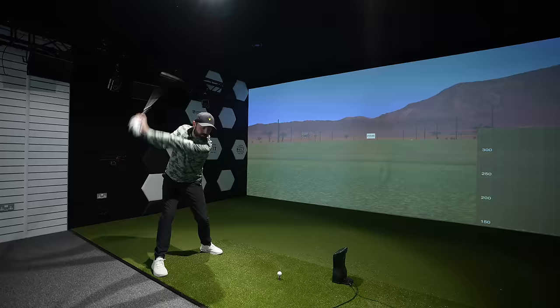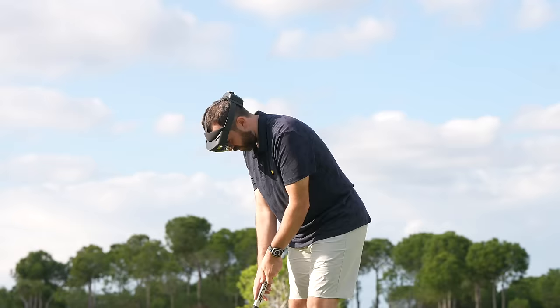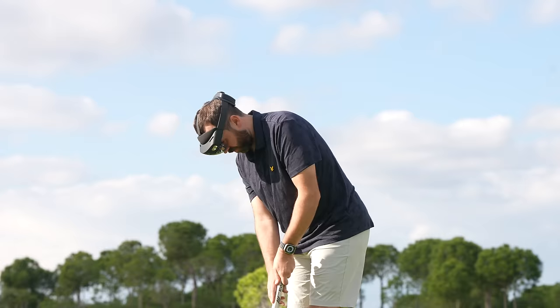Over the last few years, golf technology has come on leaps and bounds. In this video, I'm going to show you some technology that I use and I trust. I'm also going to show you some technology of the future — some of it costing hundreds of thousands of pounds, and on the flip side, some of it is so cheap that it's almost too good to be true.